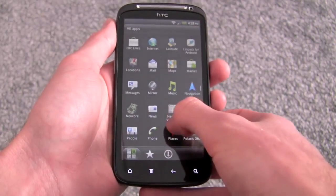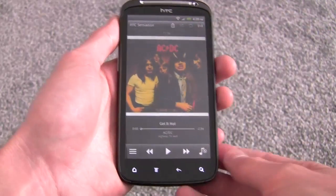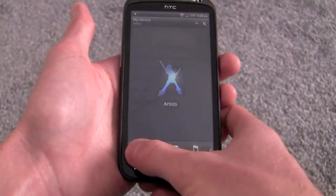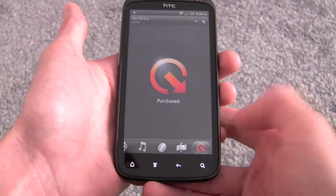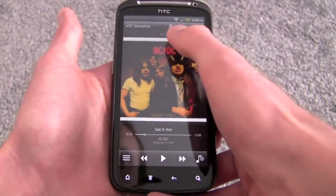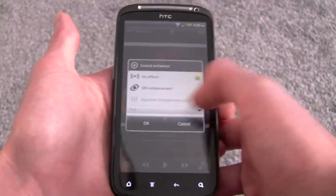I'll quickly show you the music player. It's the same one we've seen before from HTC, with nice large album art on the display and controls at the bottom. While it's playing you can flick back and browse your music library, and you can search by artist, album, playlist, song, genre, composer, and also purchase music. There are controls for shuffle and repeat at the top, and a sound enhancer — we get SRS sound enhancement, or if headphones are plugged in we can use the equalizer and choose from presets like pop and rock.